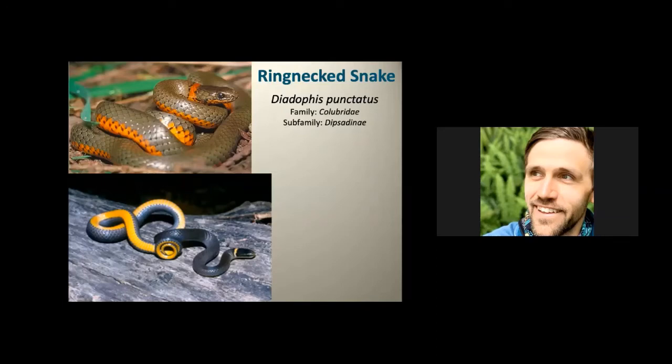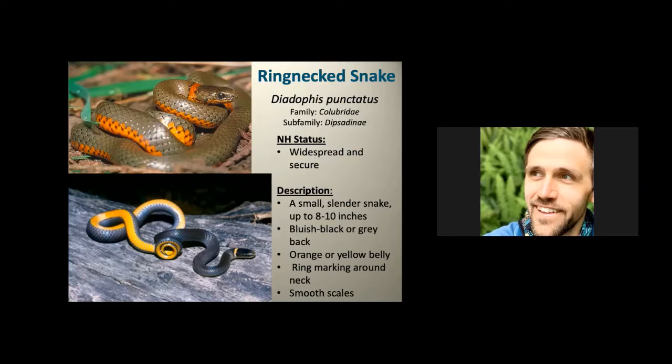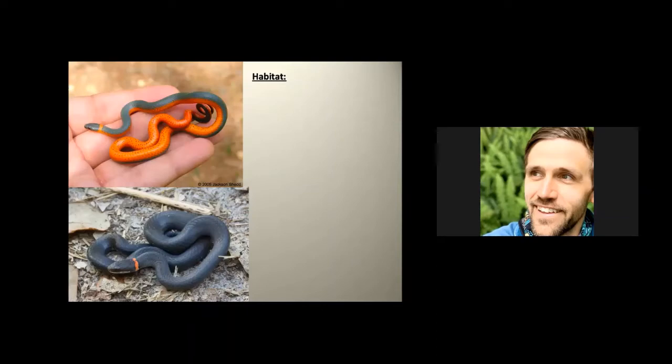The ringneck snake is a beautiful small species — similar in size to the red-bellied snake, found in gardens under rocks and logs, eating slugs and snails. The distinctive ring around its neck is unique to this species. It also has gorgeous orange coloration on its underside and tail, which it uses as 'flash' warning coloration — suddenly displaying bright color to startle predators just long enough to escape. A wonderful snake to find.